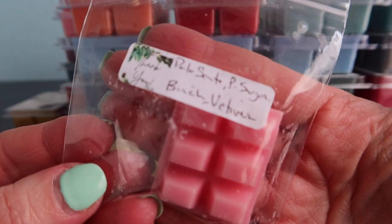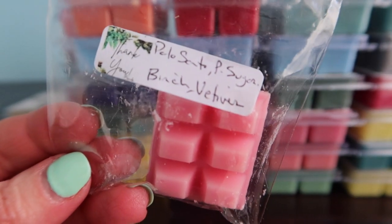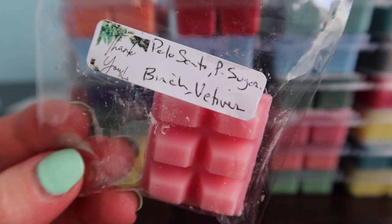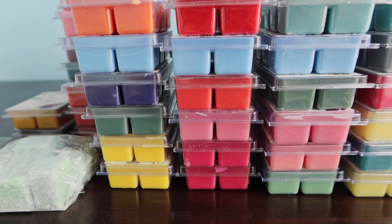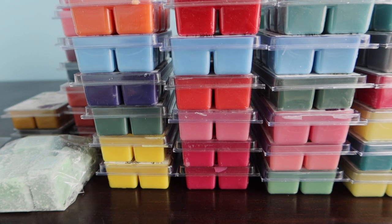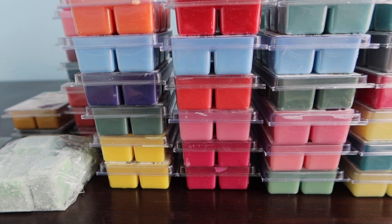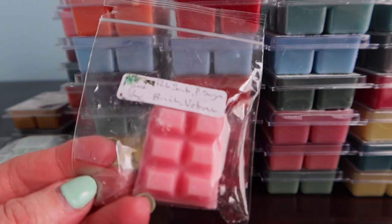This sample smells freaking amazing. I tried to grab the Palo Santo sampler but I was taking too long so it got knocked out of my cart. Palo Santo, pink sugar, birch and vetiver - this smells so amazing. It's kind of masculine and then feminine with that little bit of pink sugar - like all of my scents perfectly. I would get this scent for sure if it comes back.